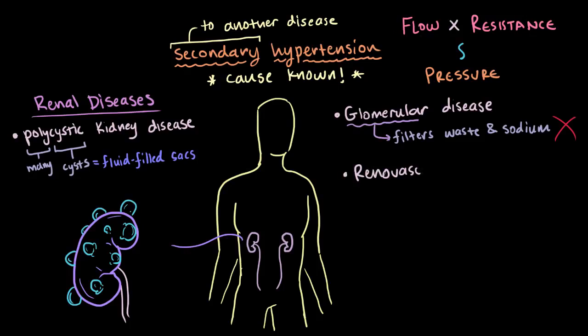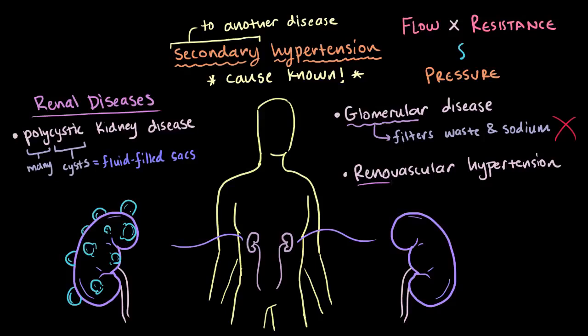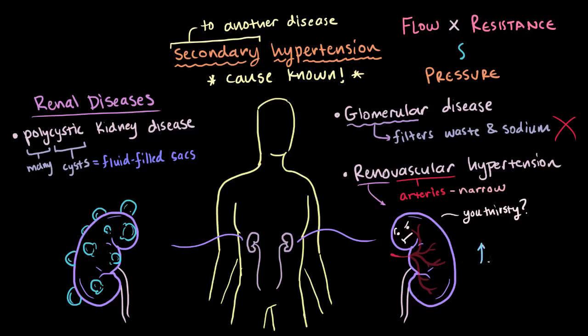Finally, you've got reno-vascular hypertension, where reno refers to your kidneys and vascular refers to the arteries that supply your kidneys with blood. Reno-vascular hypertension is usually due to some kind of narrowing of those arteries. If and when these get narrow, they can't supply the kidneys with enough blood. When this happens, your kidneys think that there's not a lot of blood in your body — maybe you're just dehydrated or something — and then they respond by trying to hold on to more fluid, which causes your blood pressure to go up.